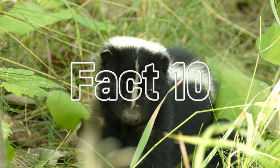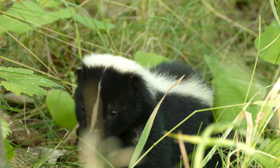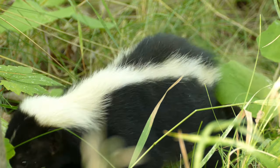Fact number ten: skunks are loners and don't form large family groups, but mothers are very protective of their young, hissing and stamping if the den is approached. Kits will stay with their mom through the first winter before venturing off to live solitary lives come the spring.